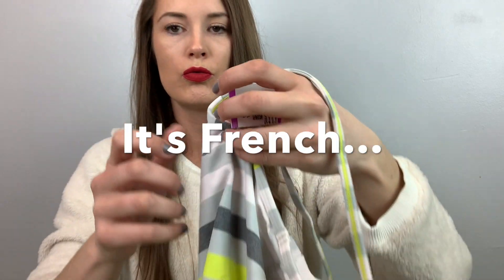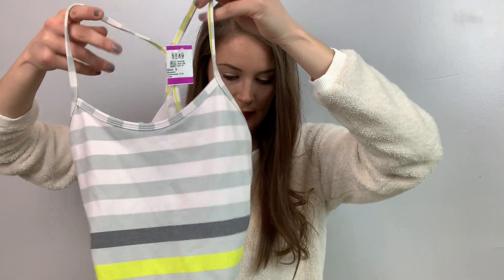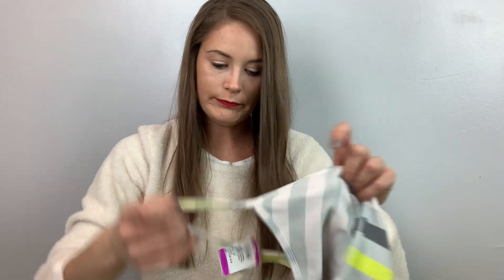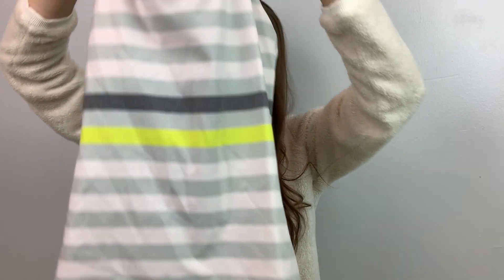The last thing I got at Savers is a Lululemon — I think this is called the Y Tank. It has a striped pattern. It's a size four. I'm going to list this one for $30.